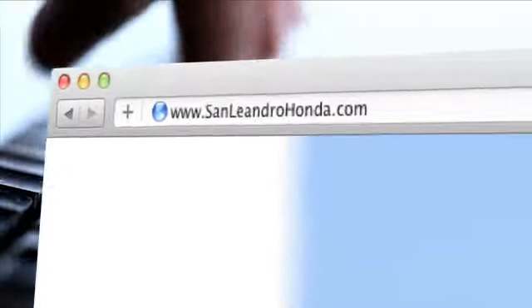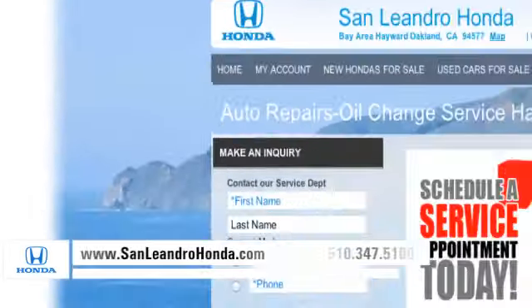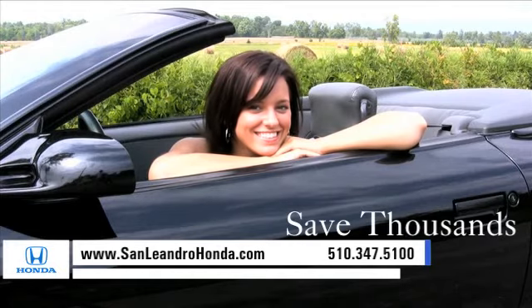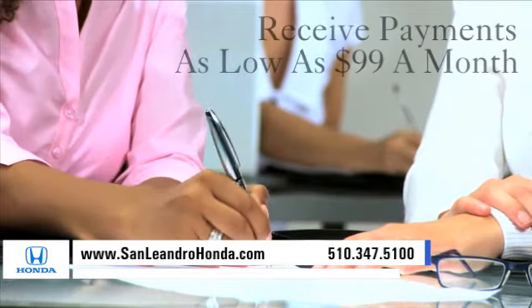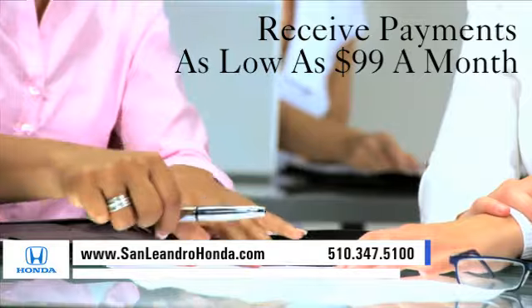Visit our virtual dealership at www.sanleandrohonda.com. While you're there, save thousands of dollars and see our huge inventory of new vehicles. Receive payments as low as $99 a month.